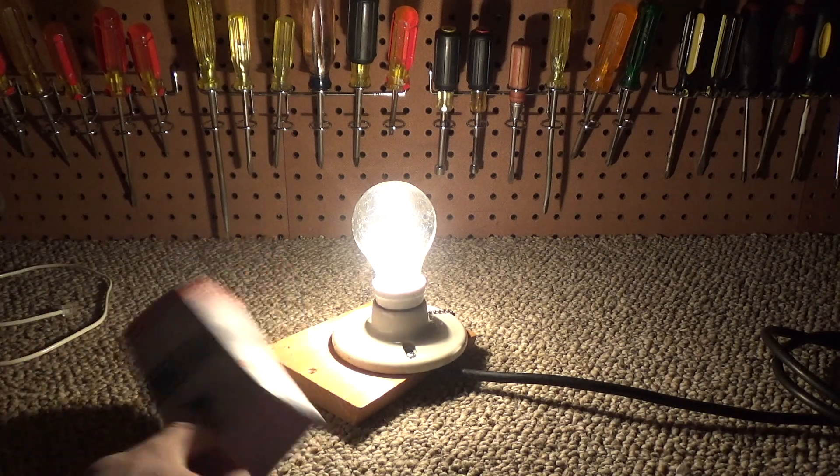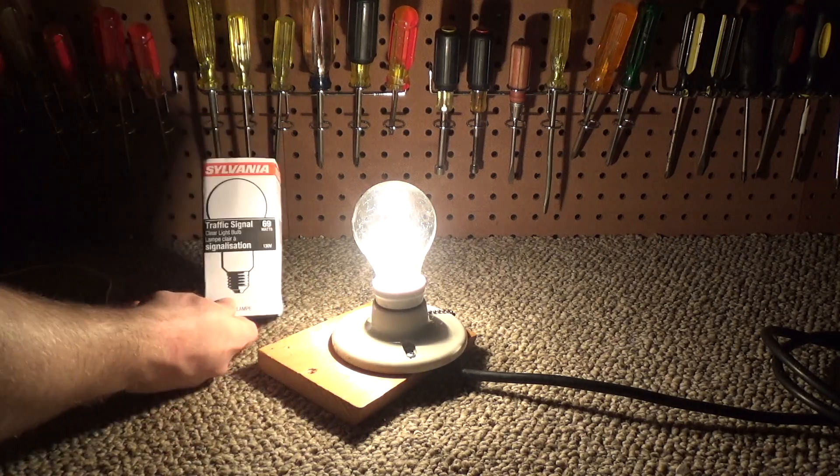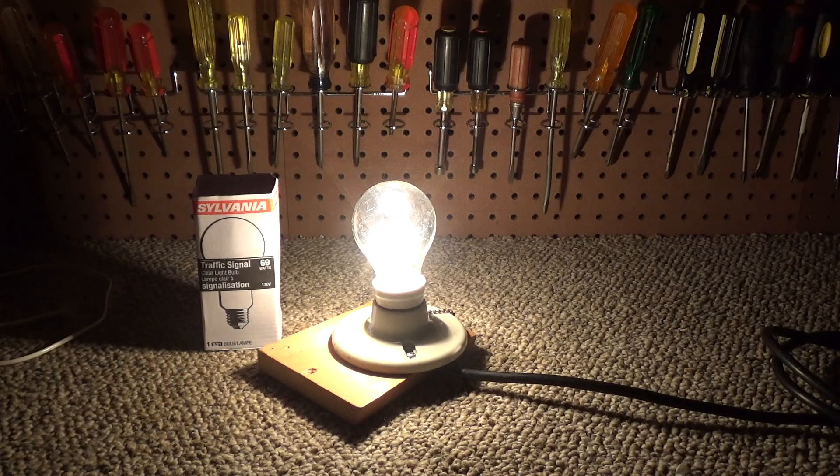These bulbs cost about six dollars. Considering it's supposed to last 8,000 hours — and will last even longer running at 120 volts — that's pretty cheap. Relatively speaking, a lot of bulbs that cost a dollar or two a couple years ago were only good for 1,000 hours.